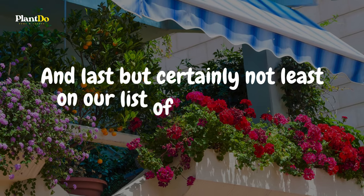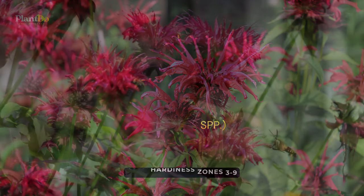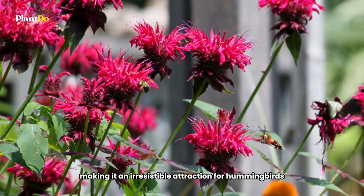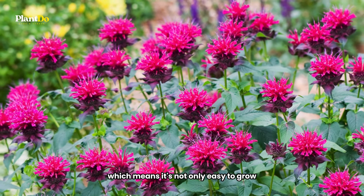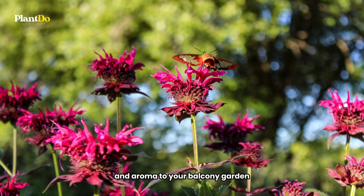Last but certainly not least on our list of hummingbird-friendly balcony plants is the Scarlet Bee Balm, or Monarda didyma. This plant is a standout with its clusters of long, red tubular flowers, making it an irresistible attraction for hummingbirds. Scarlet Bee Balm is part of the mint family, which means it's not only easy to grow but also produces fragrant leaves — a plant that brings beauty and aroma to your balcony garden.